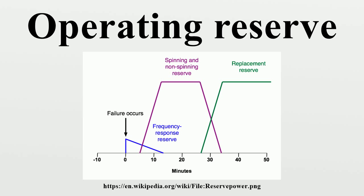Generators that intend to provide either spinning or non-spinning reserve should be able to reach their promised capacity within roughly 10 minutes. Most power system guidelines require a significant fraction of their operating reserve to come from spinning reserve. This is because the spinning reserve is slightly more reliable and can respond immediately, whereas with non-spinning reserve generators there is a delay as the generator starts up offline.